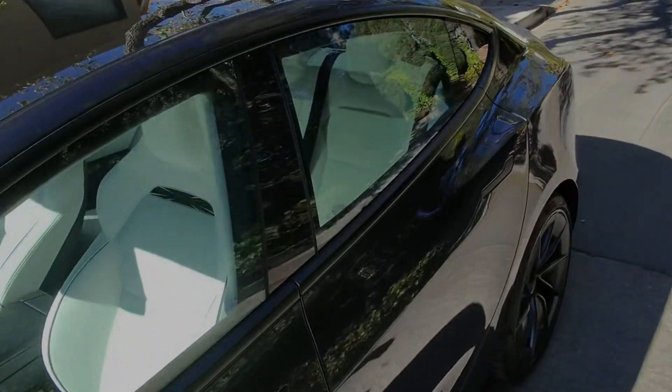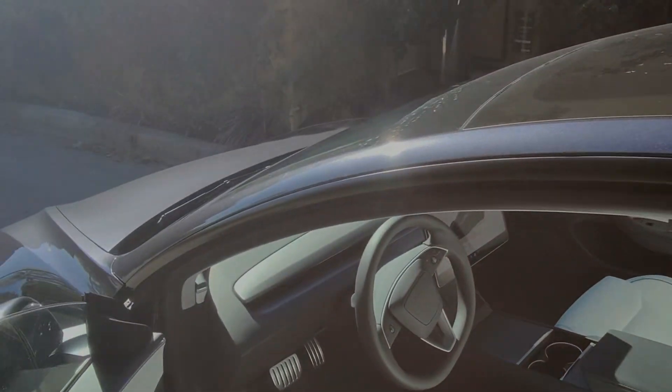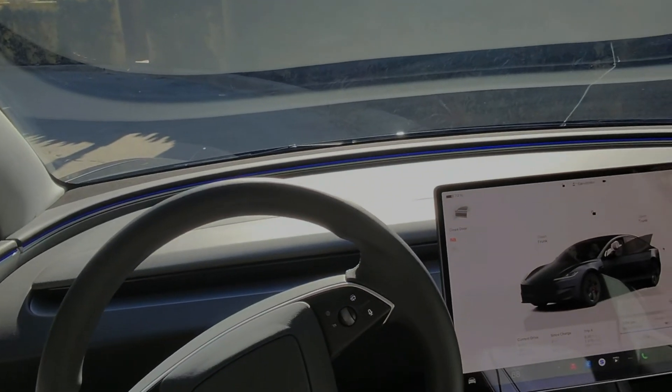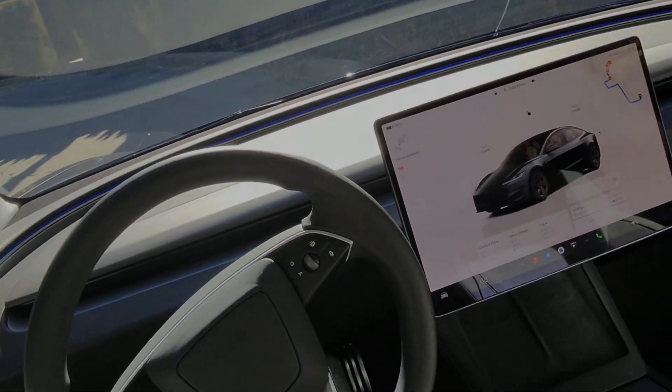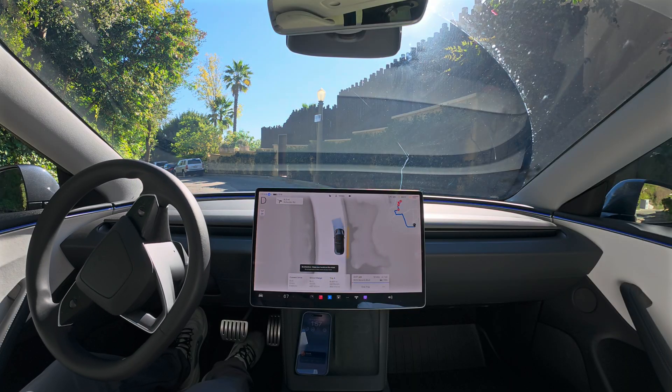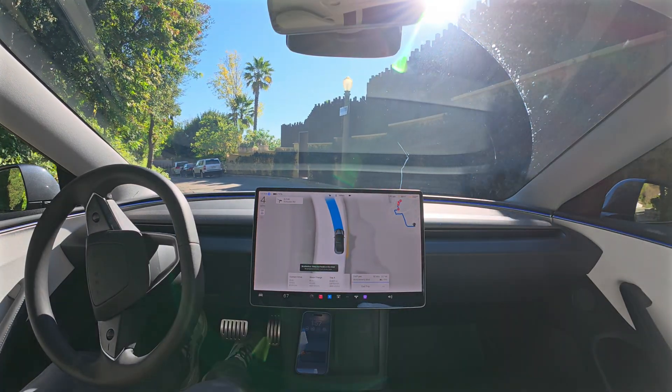Let's hop in. We're sitting in the car and we want to go to the grocery store. All we have to do is push this big blue button and the car is going to take us to the grocery store. It's as simple as that.